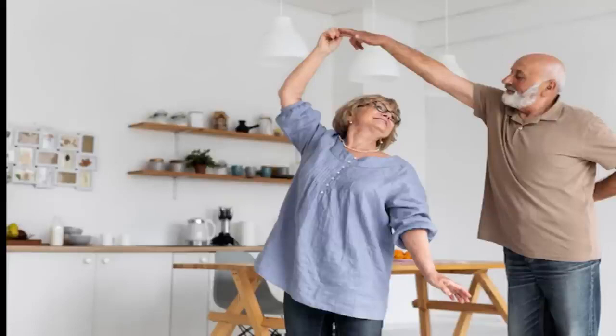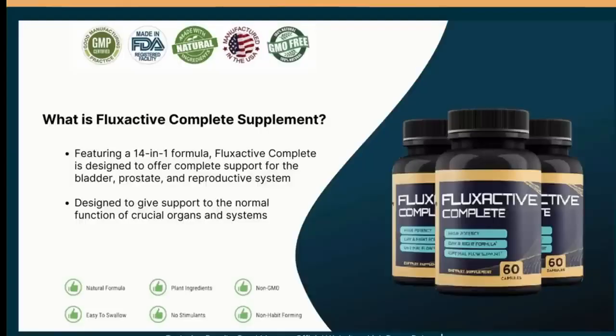So, if you have questions and are interested in knowing the truth about the Flux Active formula — if this supplement really works, what ingredients are used in the formula, what benefits we can have in our lives, and if this product has any side effects — I have important information for you.